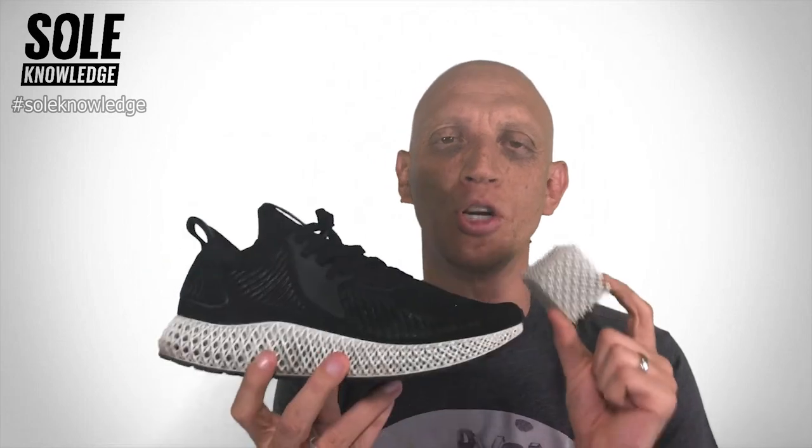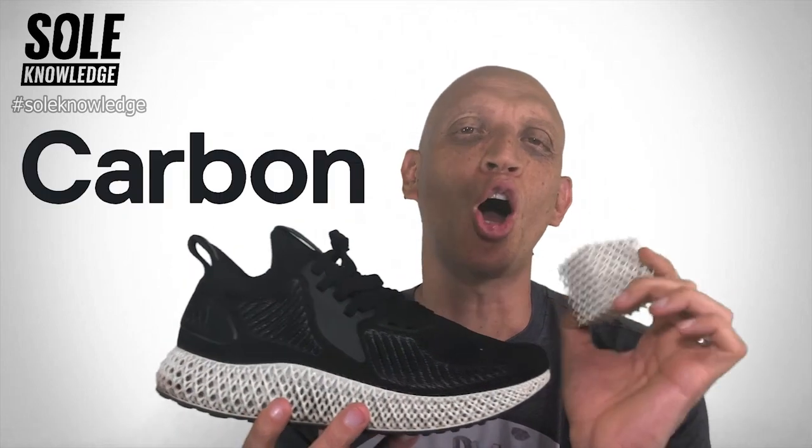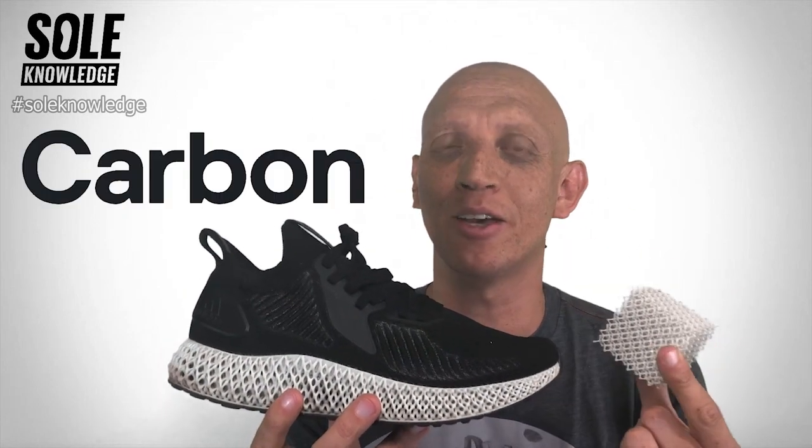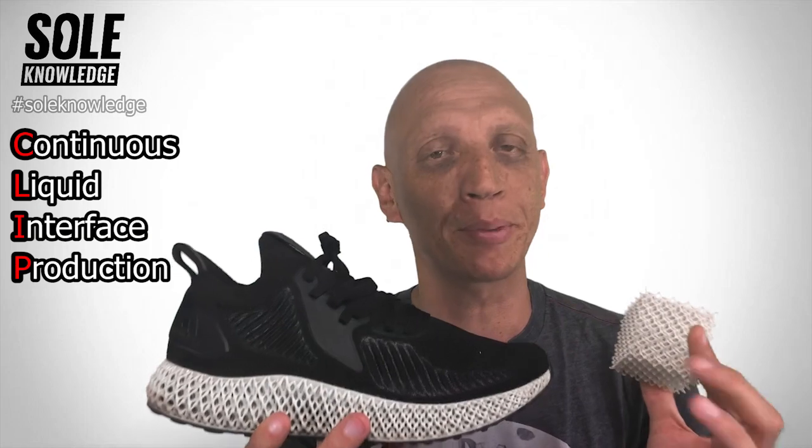After getting to understand how this technology actually works, I started to realize that calling it 3D printing kind of underplays what is really going on in the production technique of these midsoles. It has been developed by a company called Carbon, and the production technique is referred to as Continuous Liquid Interface Production, also known as CLIP.